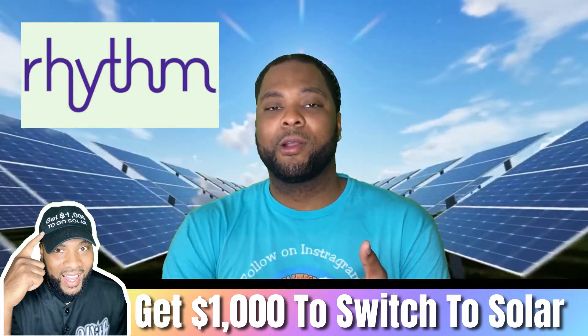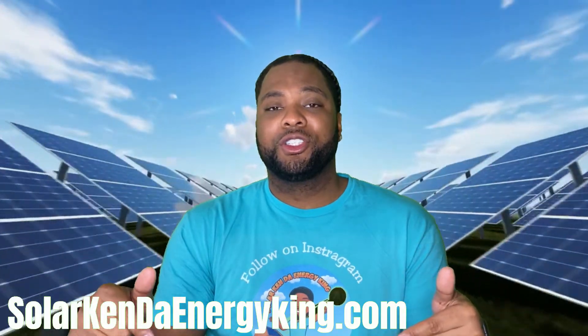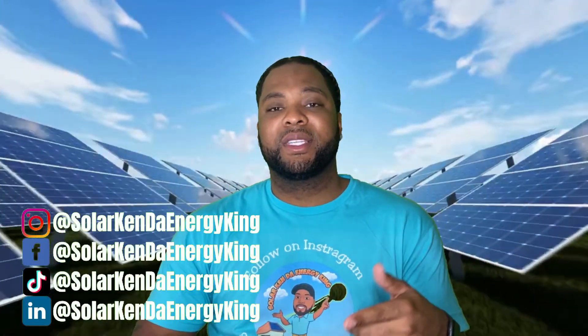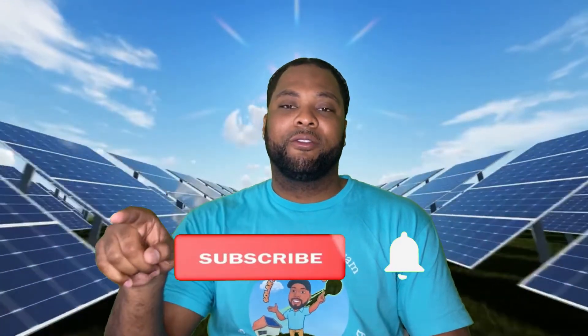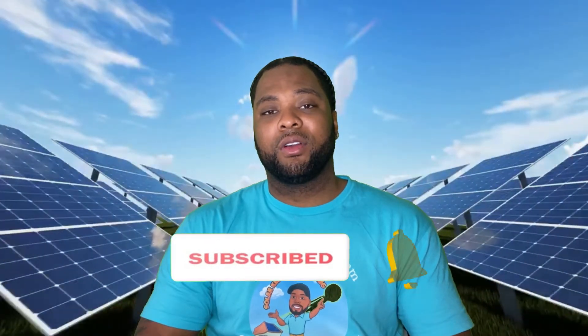My name is Solar Kin, the Energy King. If you're interested in going solar, go to solarkintheenergyking.com — I'd be more than happy to help. Follow me on Instagram, TikTok, and LinkedIn. Leave any questions in the comments below, hit that notification bell, and we can go through the process together. I'm out.